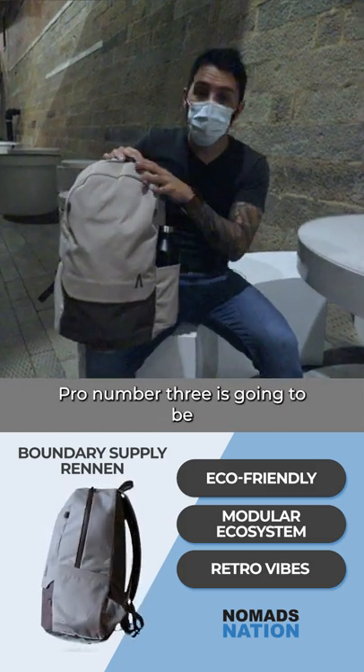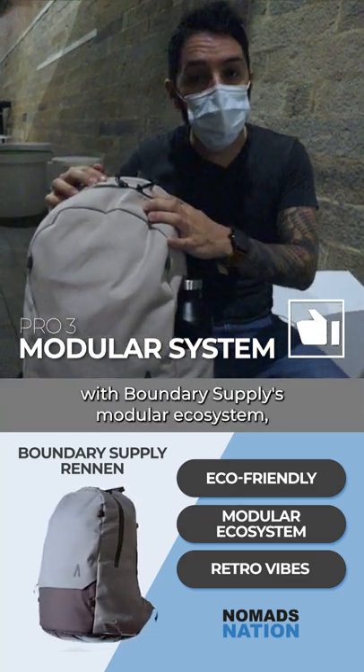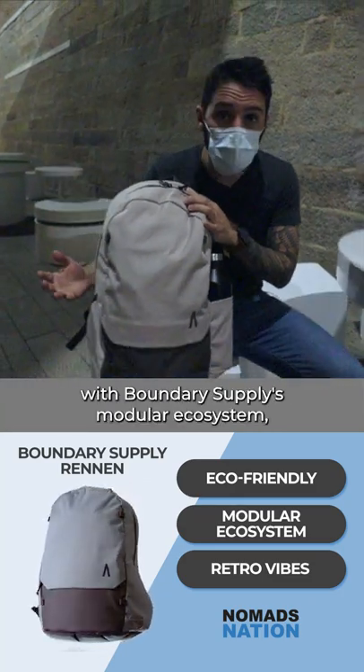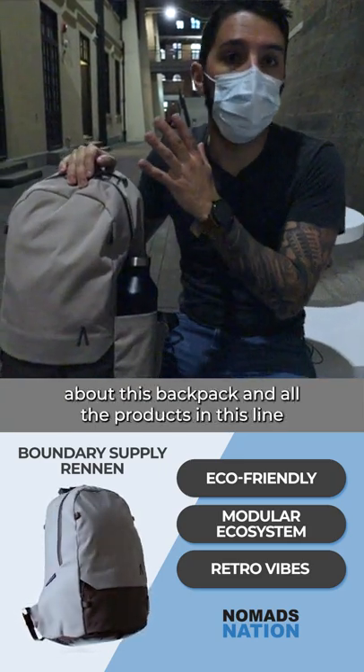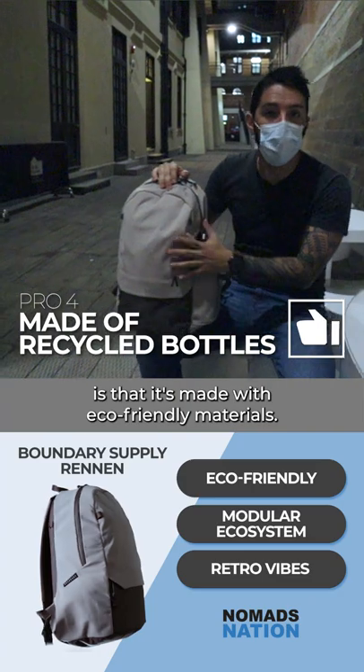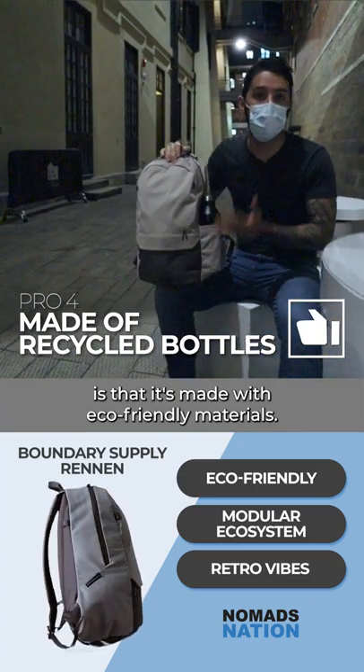Pro number three is going to be that this backpack works perfectly in line with Boundary Supply's modular ecosystem, and pro number four — the most important part about this backpack and all the products in this line — is that it's made with eco-friendly materials.